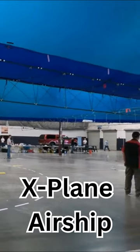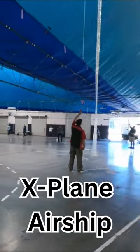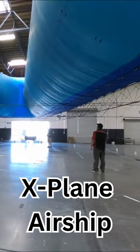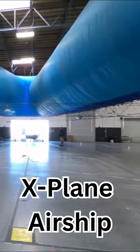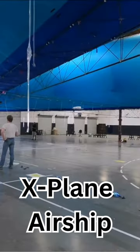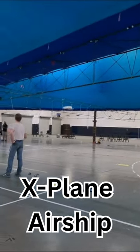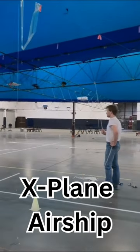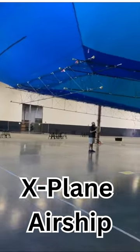This is one of our X-Planes. The Ascender 9 airship is a high-altitude research vehicle. Here we're conducting a float test in the hangar. Its outer hull is nylon, the inner helium lifting cells are polyethylene, and the truss structure is made from carbon fiber rods.